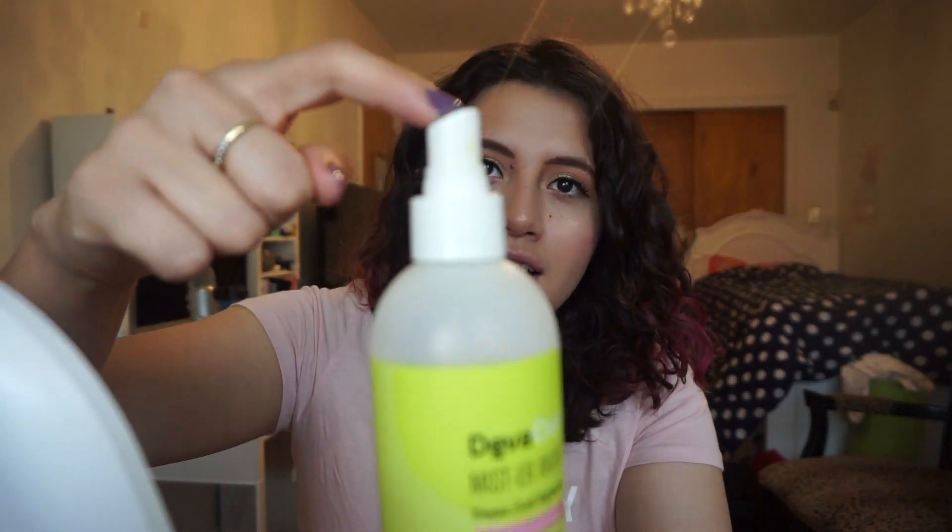This is the DevaCurl Mr. Right Curl Refresher. The applicator nozzle is jammed so I can't spray it — oh wait, not this one, this one's fine. I don't like how DevaCurl products smell and I don't like their price tag, but back in the day I was obsessed with them. This is like the first brand I tried out when I was trying to embrace my curly hair. I don't know if I find much goodness out of the Mister — I kind of like their stylers more.